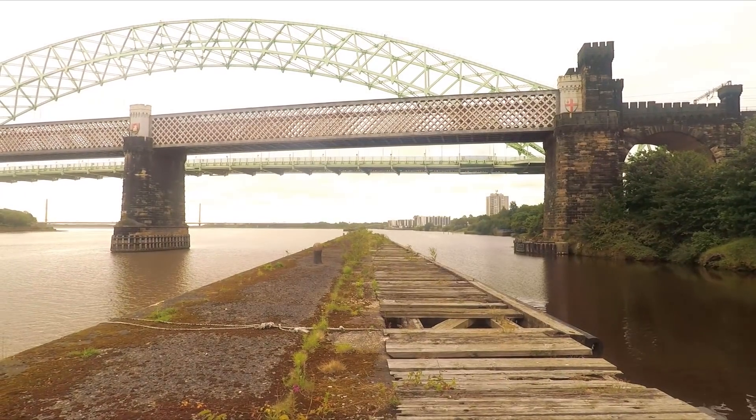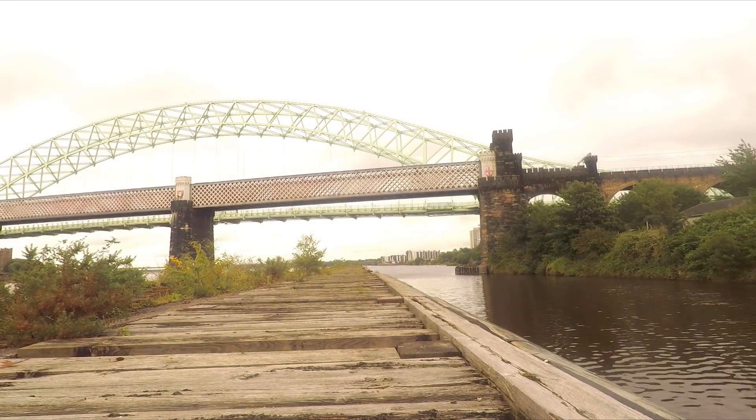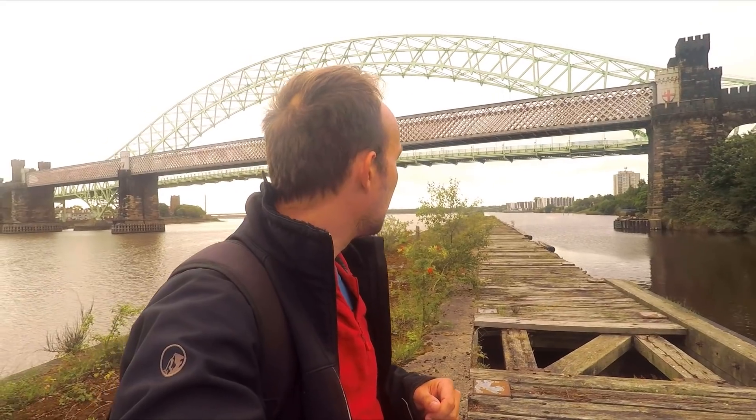I presume this wooden structure is where ships would have pulled over to the side to let other ships past, or to have a think, because it's not really anywhere to unload or load goods. So I presume this wooden structure was just a bit of a pull-over - get out, stretch your legs. I've walked on it a little bit but it's a bit like Indiana Jones on there, so I'm going to push on.